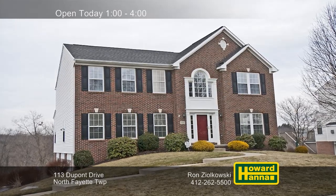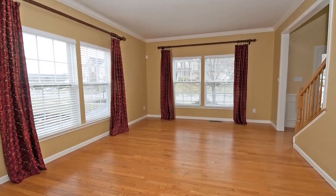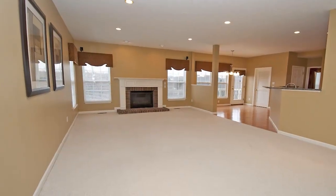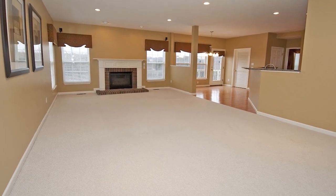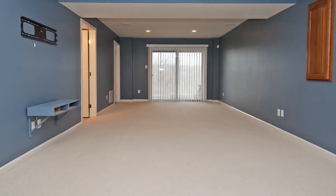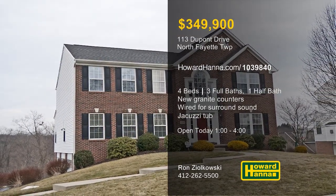Located in the Preserves of North Fayette, this immaculate four-bedroom, three-and-a-half-bath colonial has every amenity you could want. Hardwood floors stretch from the foyer into the formal living and dining room, bordered by decorative moldings. Recessed lighting shines down on the kitchen, where new granite countertops create an ideal workspace. Open to the kitchen for ease of entertaining, the family room is wired for surround sound and brightened by a gas fireplace. The vaulted master suite connects to a full bath with granite countertops, a TV, an oversized shower, and a jacuzzi tub. Spend leisure time in the daylight game room, or breathe the fresh air on the back deck. Ron Zilkowski would be pleased to tell you more, so stop by today's open house between 1 and 4.